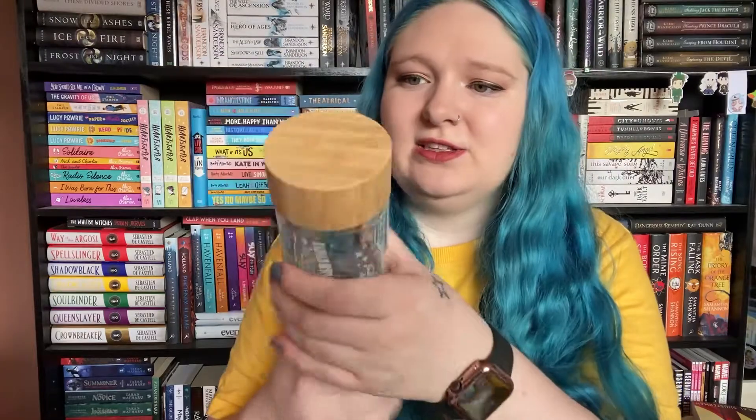Next up we have this box which contains a really nice bottle — it's like a glass bottle. It has a bit of poetry from Robert Frost: 'The woods are lovely, dark and deep, but I have promises to keep, and miles to go before I sleep, and miles to go before I sleep.' It's really cute — it's just got trees and flowers, a really cute little bottle. I like this.